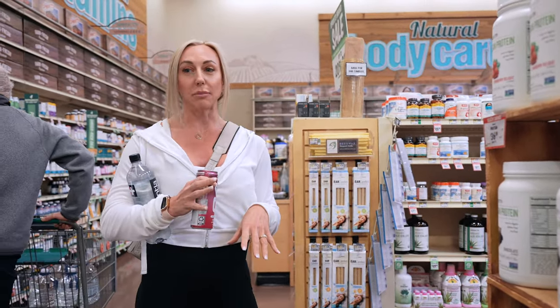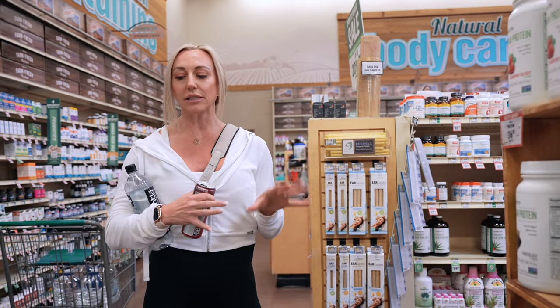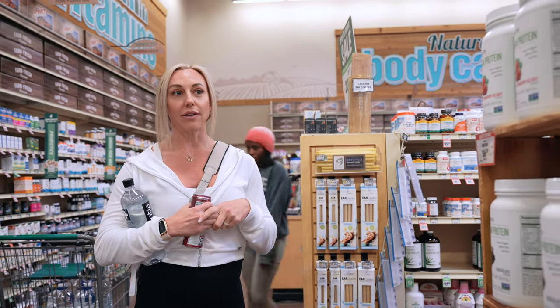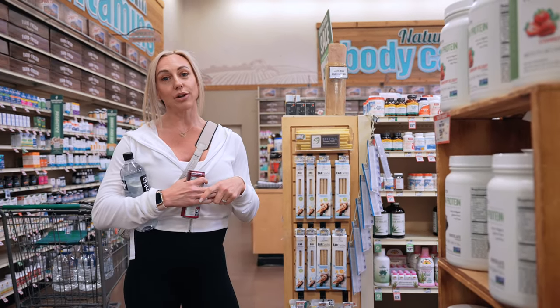I basically got a lot of staples here — these are the basics I want to stock our pantry with and use this week for cooking. We are going to stop over at the other grocery store to pick up a couple of things they don't have here.